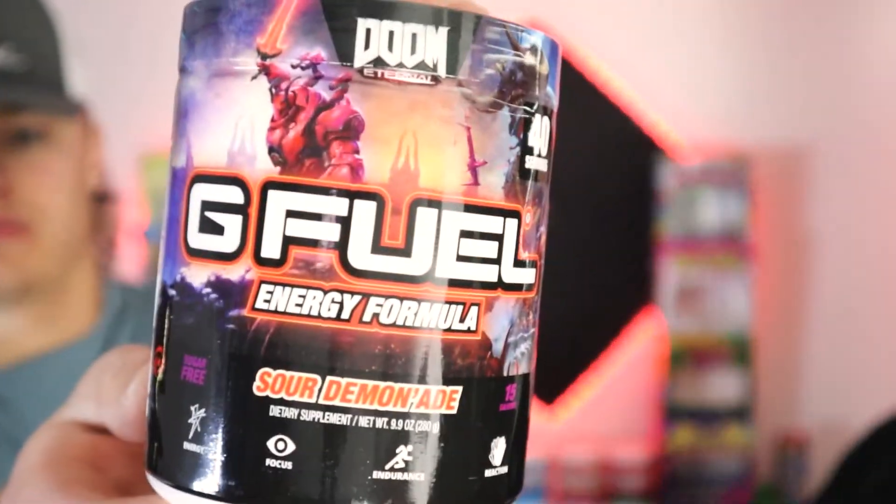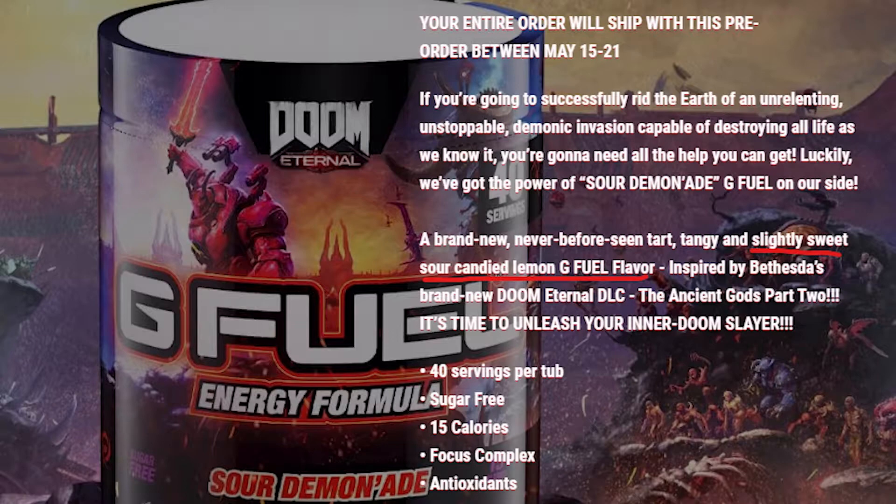Quick heads up: the Spicy Demonade tubs are coming back but with a reskin — I'll put a picture up on screen. As for Sour Demonade, it's available now. It is not spicy; like Noah said, it's supposed to be a candied lemon sour lemonade type of drink.